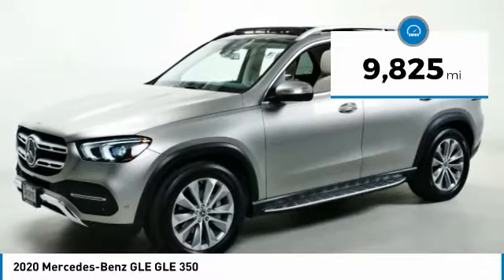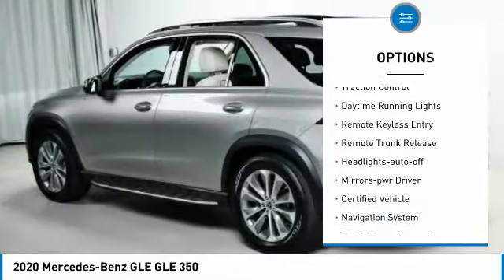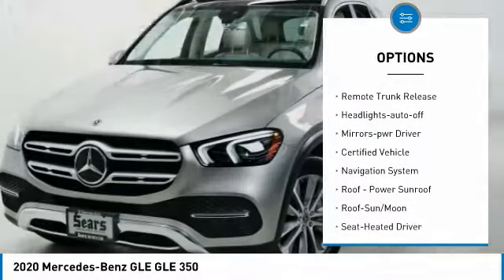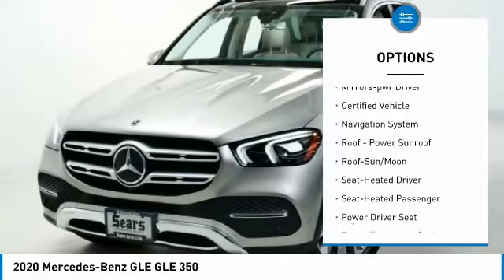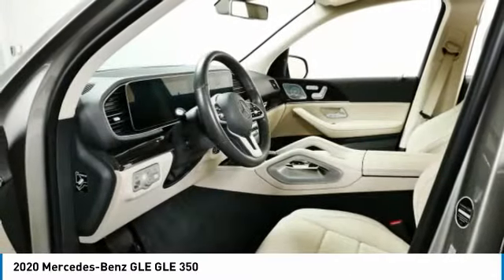Here are some of this vehicle's great options: all wheel drive, aluminum wheels, running boards, heated side mirrors, traction control, daytime running lights, remote keyless entry, remote trunk release, headlights auto off, and mirror memory.